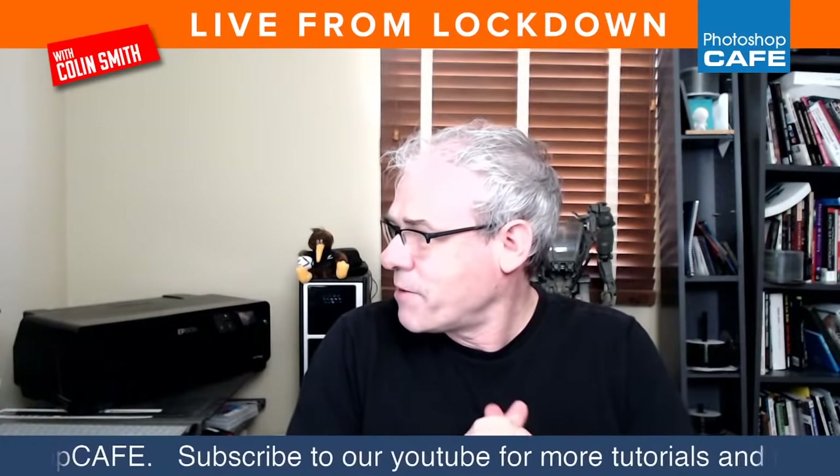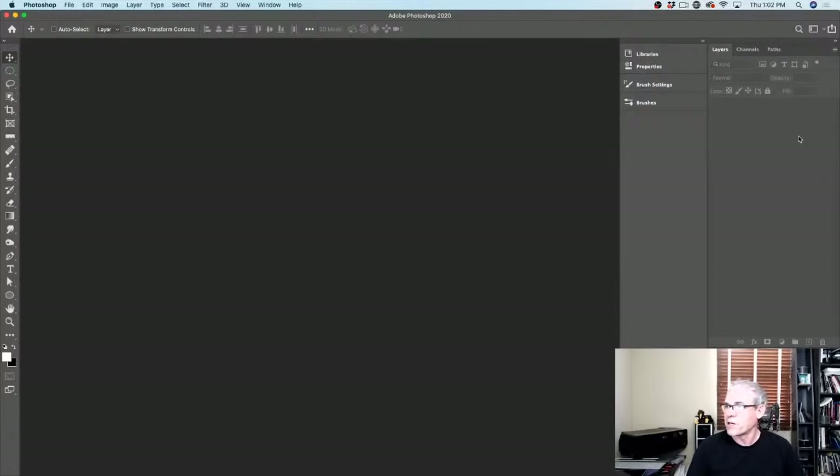Are you guys ready? Let me just click on here and make sure you guys can see everything. Can you guys see the Photoshop desktop okay? Let me know. We can interact and chat live. We'll see whose photos we're going to fix this week. So we're going to start with a composite.